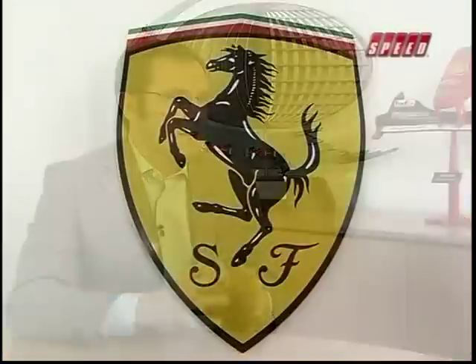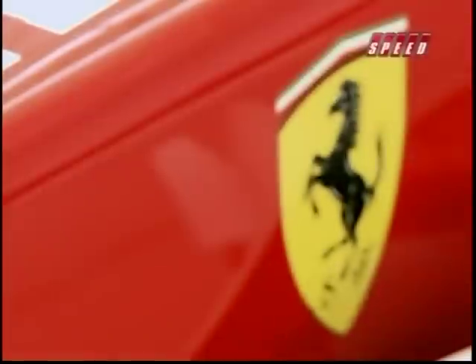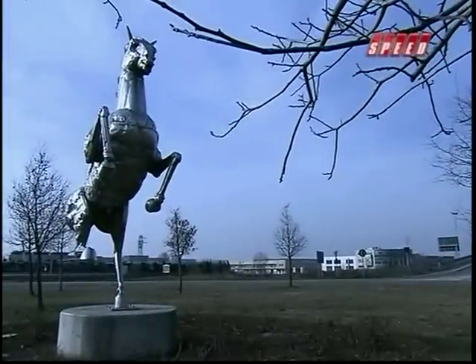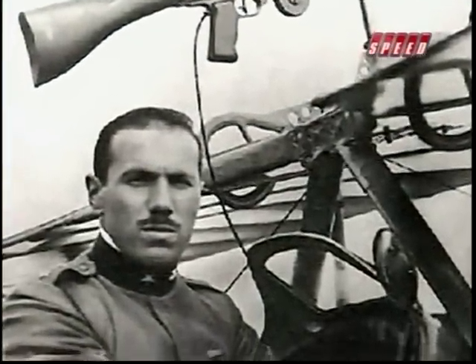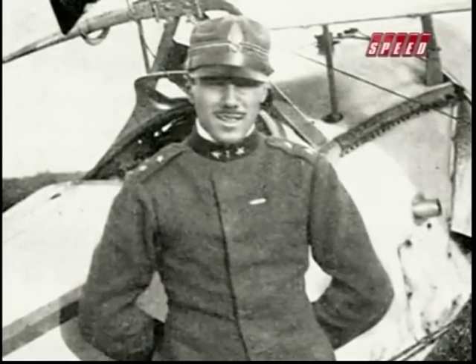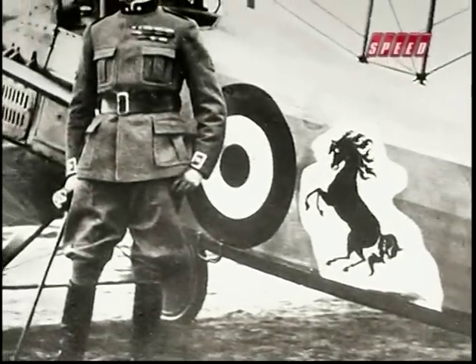Stefano, can you walk us through the famous Ferrari shield? The emblem is famous all around the world, and in its shape and colours there is all the history of Ferrari. On the top you can see the colours of the Italian flag. The background of the shield is yellow — that is the colour of the town of Modena. And the prancing horse was a gift from the family of the very famous Italian aviation commander Francesco Baracca, the number one pilot during the First World War. The family wanted to give this emblem to Mr. Ferrari as a sign of respect when he started to build up the team. It may be one of the most recognisable emblems all around the world.